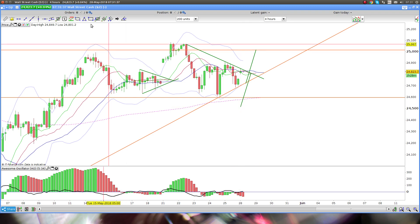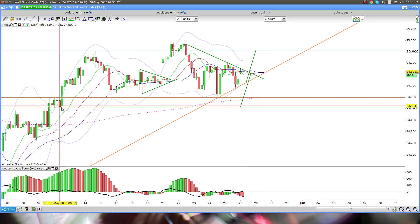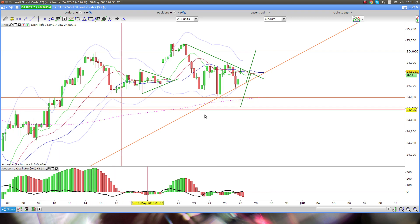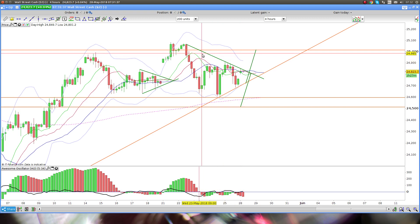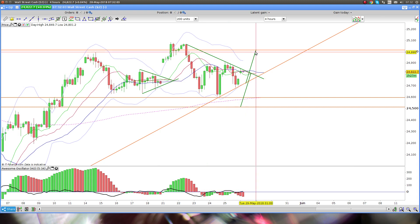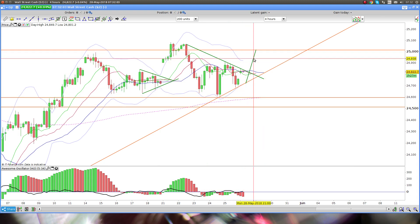If you break to the downside, you can see where that target ends up — let's put a line in there — and you can see it's this previous swing low. The reality right here is that a triangle is an indecision pattern, so it could break up or it could break down. Just bear that in mind.